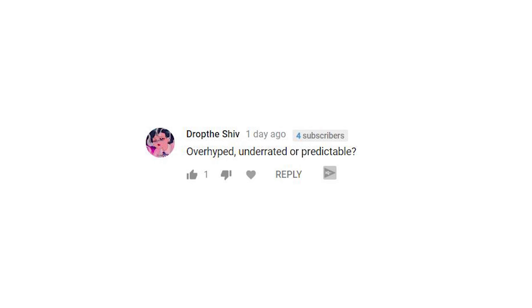The next question from Drof Shiv1: overhyped, underrated, or predictable? Definitely overhyped — I'll talk about that in another video. I don't think it's underrated and I definitely think it's predictable. We could kind of see exactly what the Note 9 was going to be based on the leaks — we kind of knew it was going to be a bigger, better Galaxy Note 8.